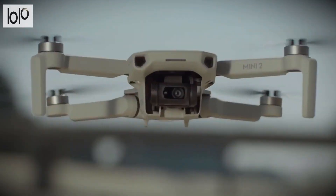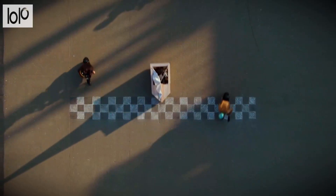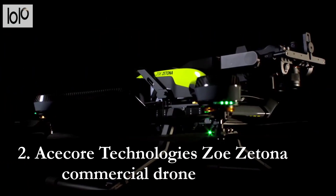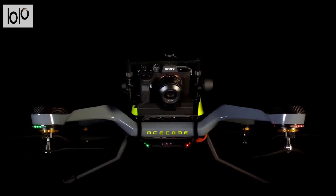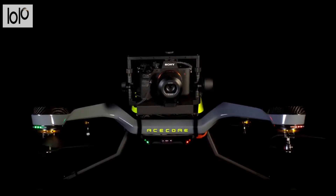Impressively, this drone provides 12MP aerial photos and 2.7K HD videos. Number 2: AC Core Technologies' Zoe Z-Toner Commercial Drone. Enjoy unobstructed views from top to bottom with the AC Core Technologies' Zoe Z-Toner Commercial Drone.